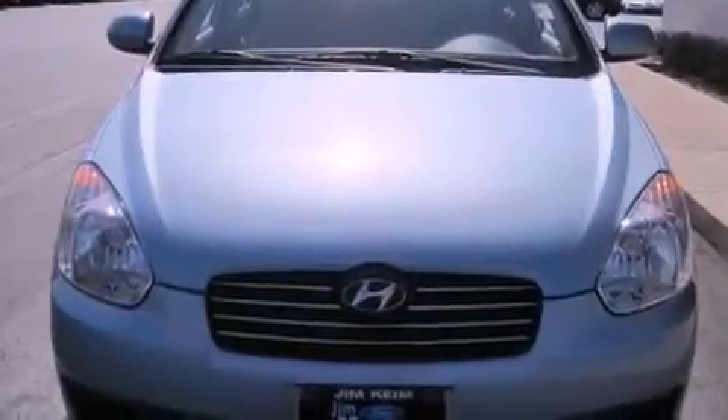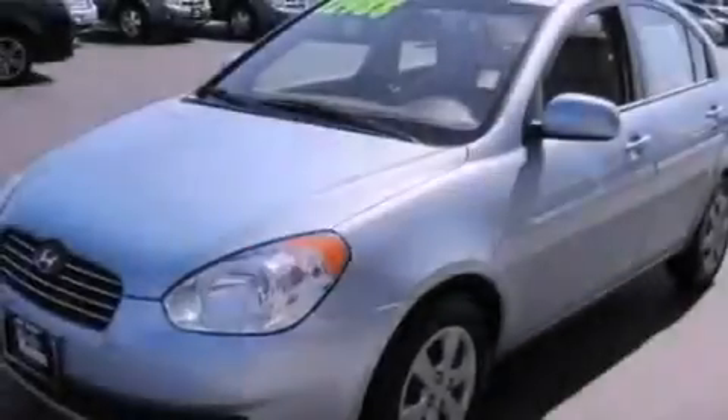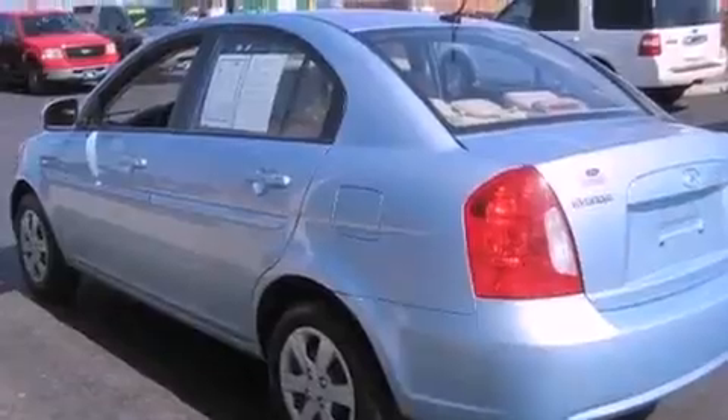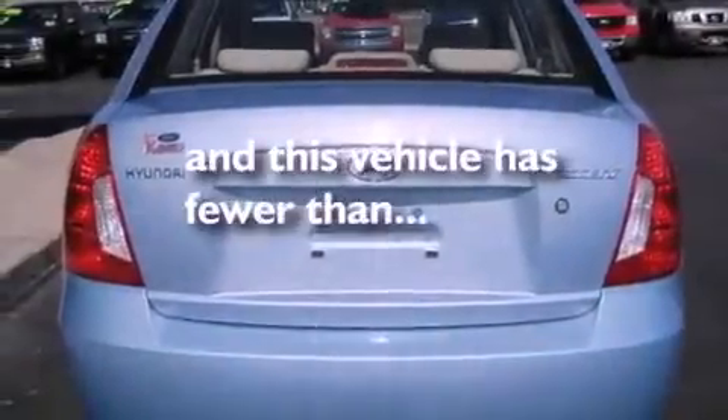All of the following features are included: a low tire pressure indicator, a CD player, an illuminated driver's side vanity mirror, rear curtain airbags, rear seat child-proof door locks, and this vehicle has less than 34,000 miles.